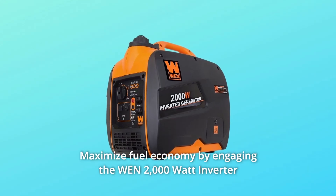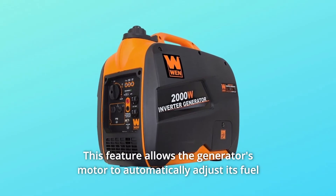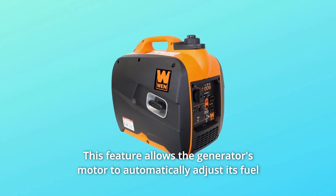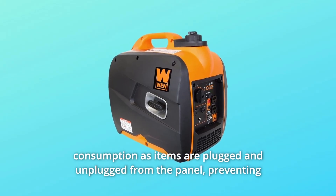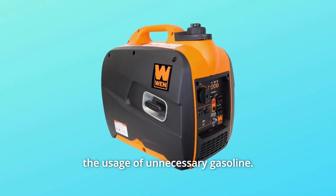Maximize fuel economy by engaging the Wend 2000 Watt Inverter Generator's Eco Mode throttle. This feature allows the generator's motor to automatically adjust its fuel consumption as items are plugged and unplugged from the panel, preventing the usage of unnecessary gasoline.